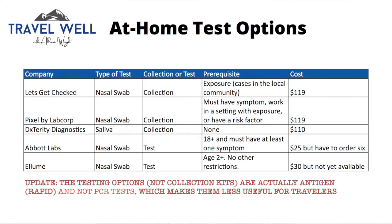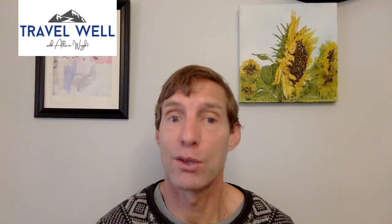I did this to test it out so I could give you a more accurate review. I ordered the Pixel by LabCorp. I had one symptom so I was able to get it, and thankfully tested negative. I found the process easy and great, and I would highly recommend this for travelers who need to get a COVID test. We are encouraging our travelers to use this as well.